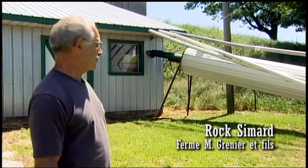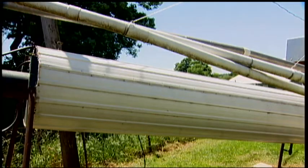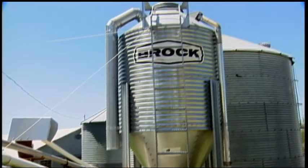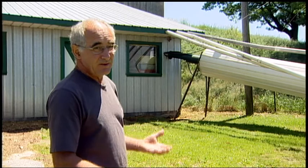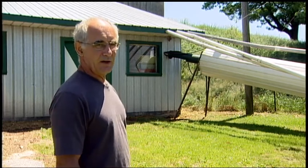Here we have a soybean roaster — a machine that cooks the soybeans to make them digestible. It takes 45 minutes to get through the roaster, so the soybeans are cooked quite a while to make them digestible for the animals. We keep a reserve inside the barn so that if we ever have a small supply problem, we can make do. Overall, it works very well.